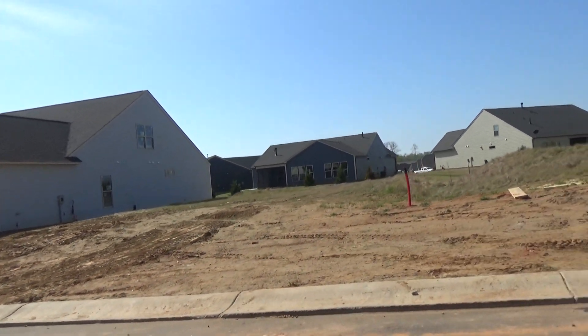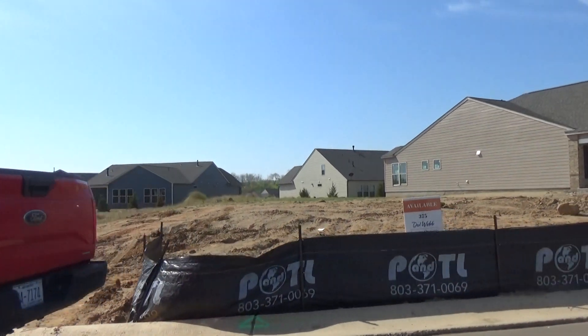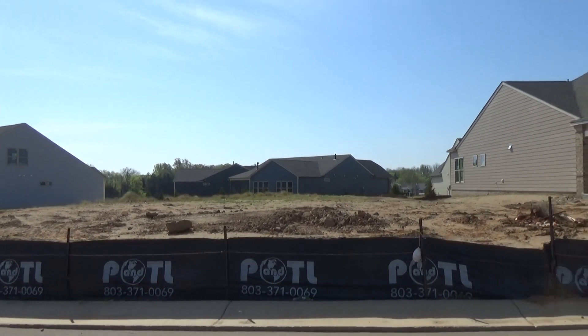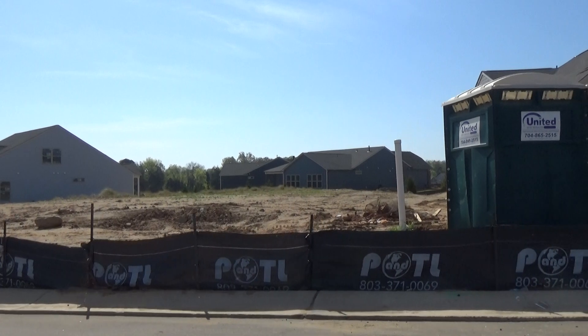376 is available right there — backs up to another home, a little bit of strip right behind it. And 375 is also available. My guess is these premiums — that's a good size lot — it kind of fans back, I believe, with homes behind it.